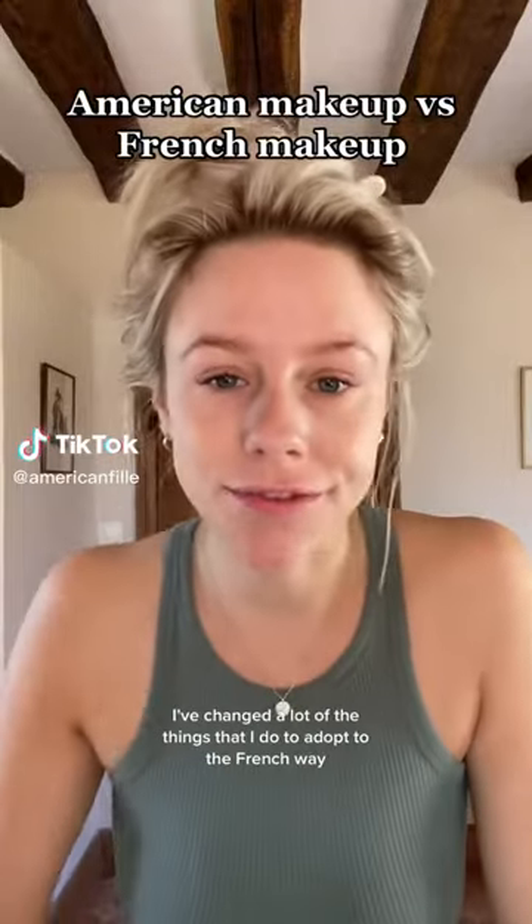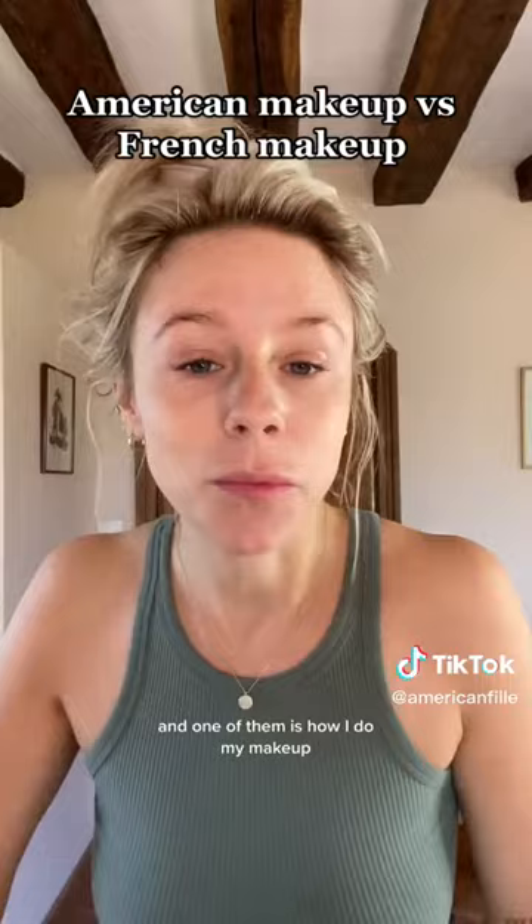Since I've moved to France, I've changed a lot of the things that I do to adapt to the French way. And one of them is how I do my makeup. So I thought it would be cool to show you on one half of my face how I used to do my makeup before I moved to Paris, and then on the other half of my face, show you how I would do my makeup today.